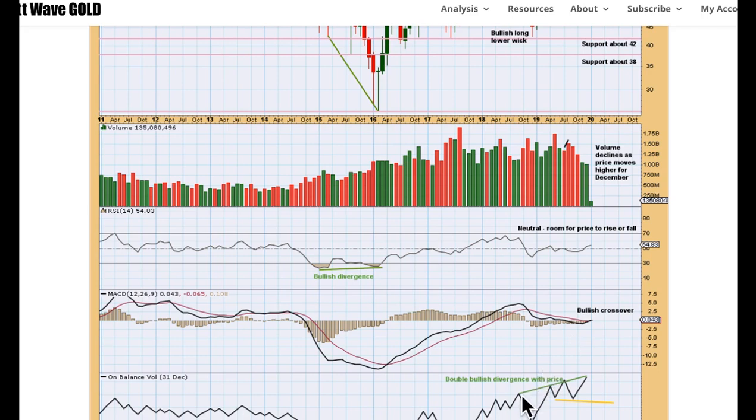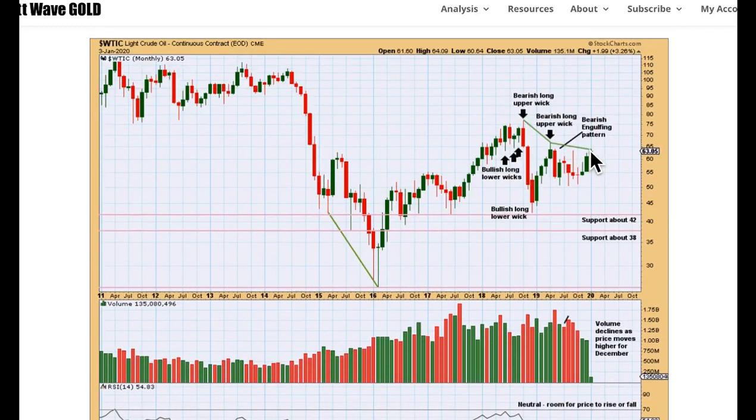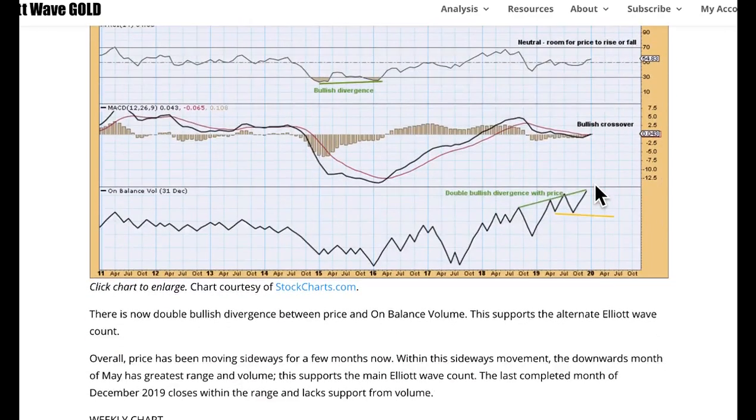If you have a bullish outlook for oil, here is some small evidence for it: there is now double bullish divergence with price and on-balance volume. We read on-balance volume as a leading indicator. Price is not making new highs above these prior highs back here, but on-balance volume has. That suggests an upward breakout from the consolidation, whereas volume suggests a downward breakout may be more likely — so they're contradicting each other.